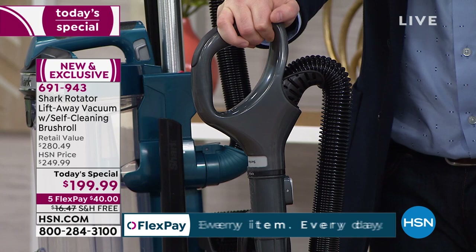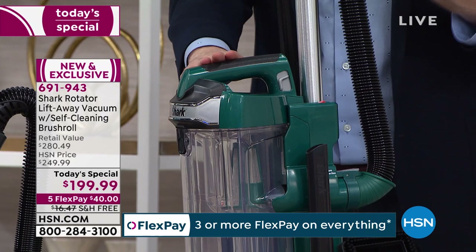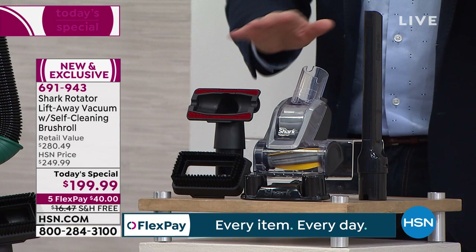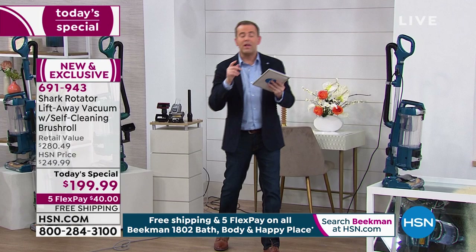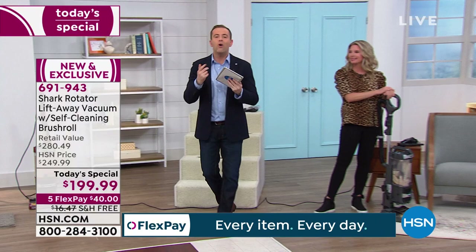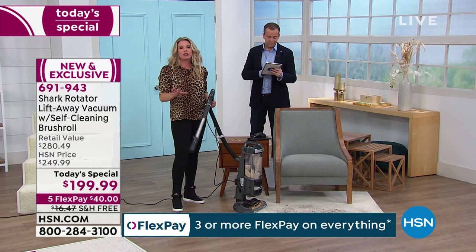You get all the tools — Tracy isn't using anything you don't get. You don't need to buy anything else; we send it all to you, including the crevice cleaner and the power brush bar with the same self-cleaning technology. No bags and no filters means zero cost of ownership — when you buy this you'll never spend another penny on maintaining it. And the rotator name means top of the line — even the extension hose is metal, not plastic.